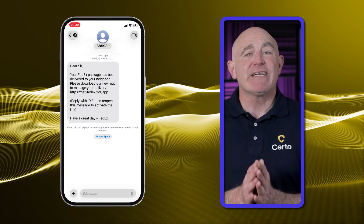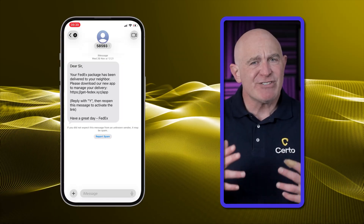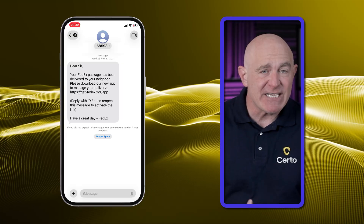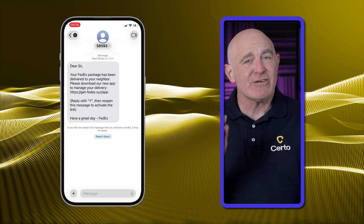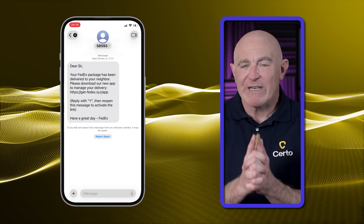Now let's look at a phishing text message. Text message scams, or smishing, show some similar signs to email phishing — such as a lack of personalization, spelling errors, or urgency and scare tactics. However, phishing text messages also have unique characteristics. Let me show you what to watch for.